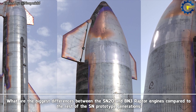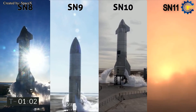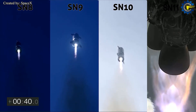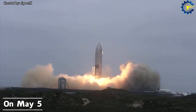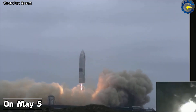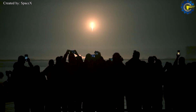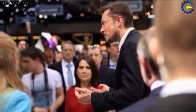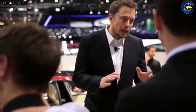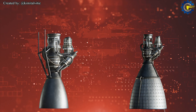SpaceX has tested Raptors in multiple prototypes from SN8 to SN11, despite having gone through a lot of failed tests. But on May 5th, SN15 made history when it successfully landed after a high-altitude test — the result of perseverance and continuous improvement with hundreds of different upgrades. After the success of SN15, SpaceX confidently advanced to the first orbital flight of Starship SN20, skipping the prototype generations from SN16 to SN19.